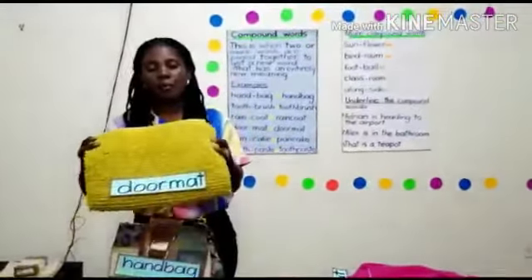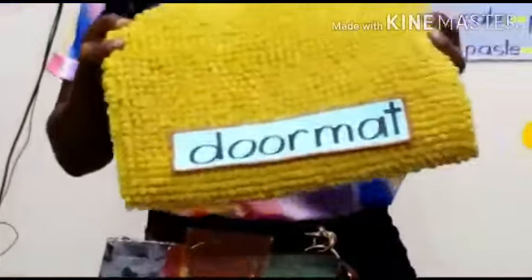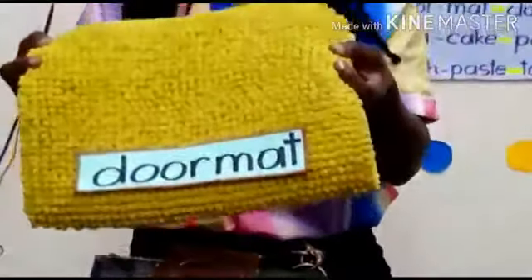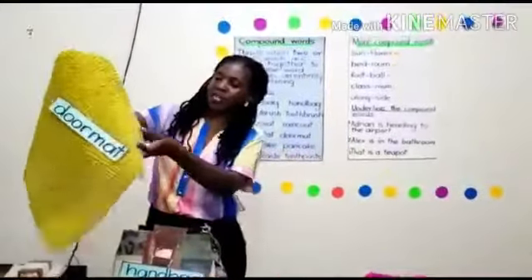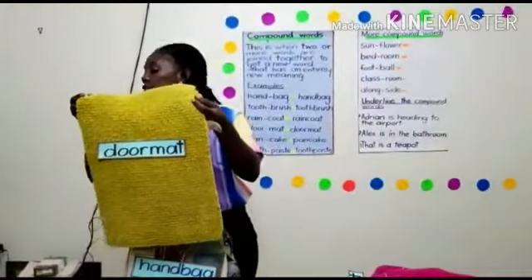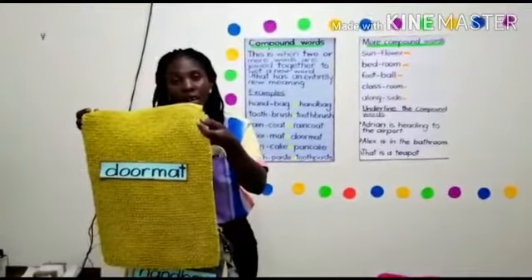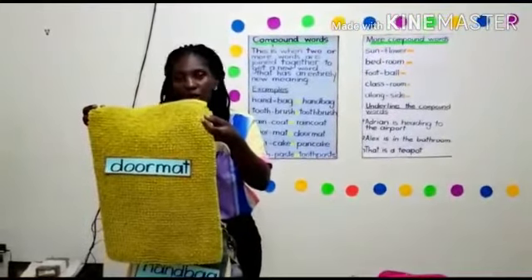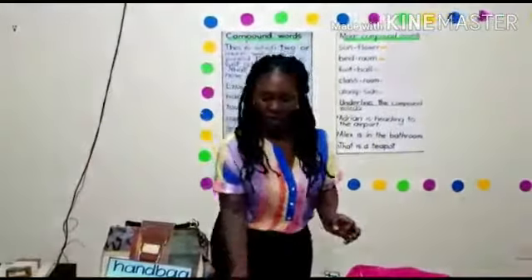Doormat. So the word is doormat. Some doormats are yellow, some are red, some are brown — any color of your choice. This is a doormat, my little children. They are put on the doorway to clean our legs and our shoes before entering the room.